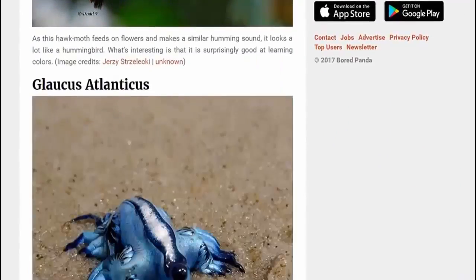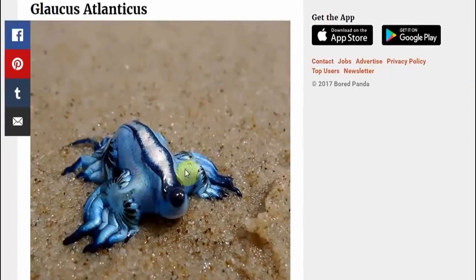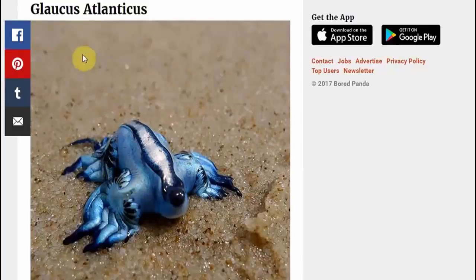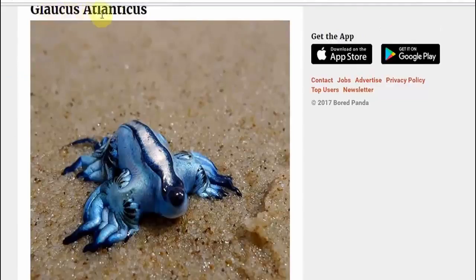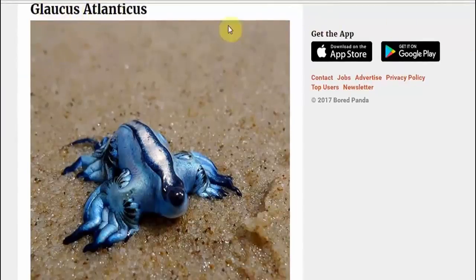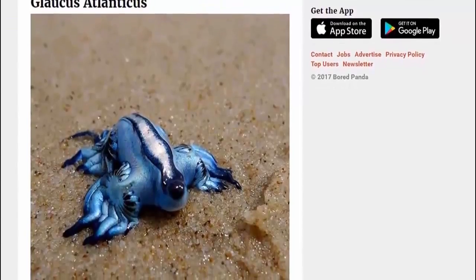And of course we have this little creature who looks as if it could be used for dye — be squished for its dye to make some nice blue dye. Sorry to say that. The Glaucus atlanticus — how do you pronounce that? Glaucus atlanticus, of course. That's the size there.